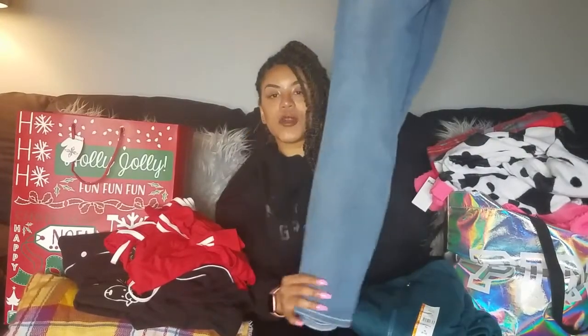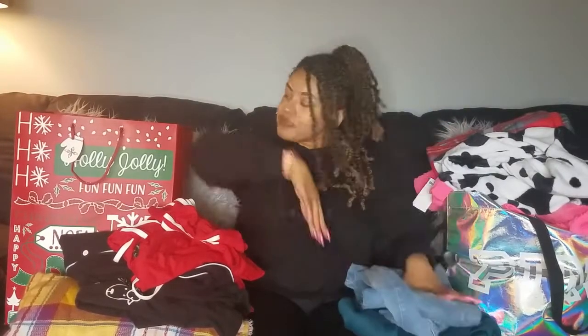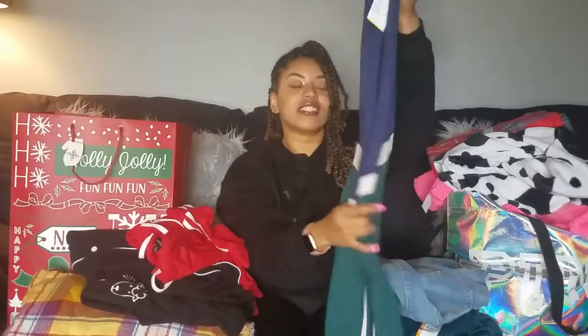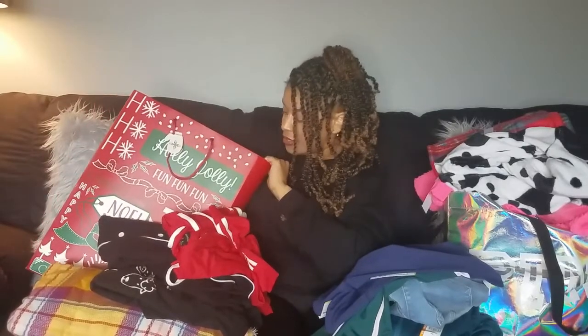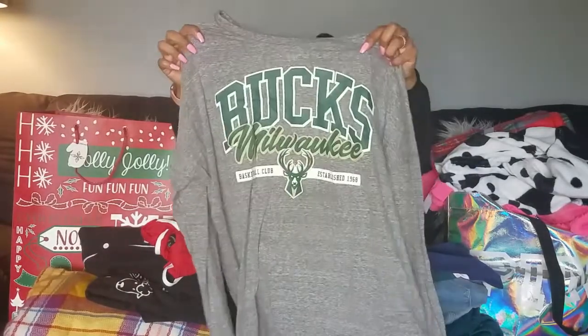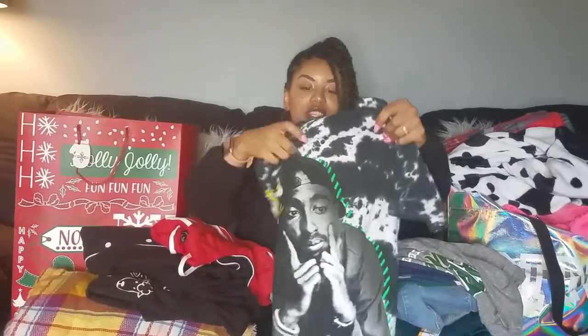I bought myself these jeans from Old Navy - Old Navy has the best jeans if you're short, tall, curvy - these are the rockstar jeggings in light wash. I also bought myself these blue, green, and cream colorful leggings from Old Navy, and this Milwaukee Bucks shirt from Old Navy to go with the leggings. I thought that would be a really cute outfit.